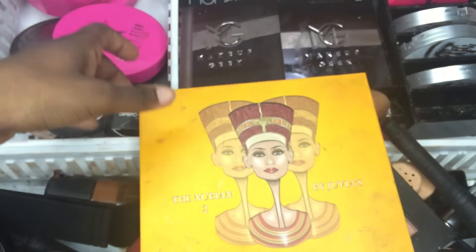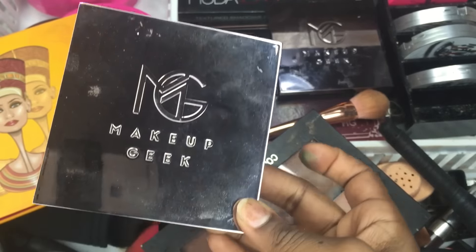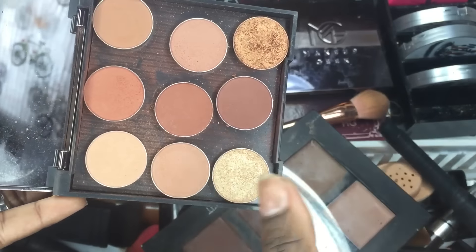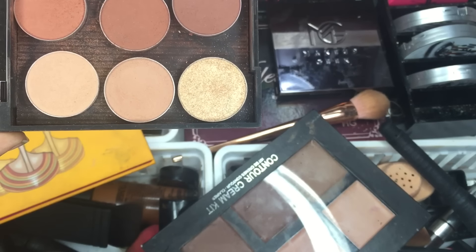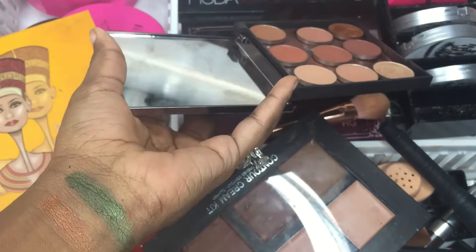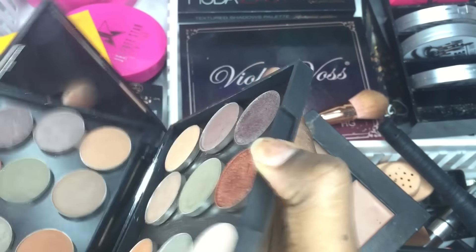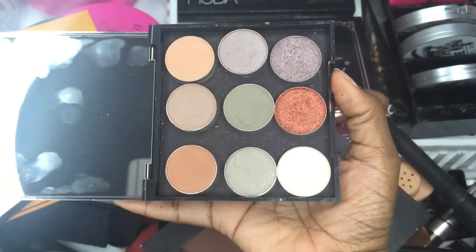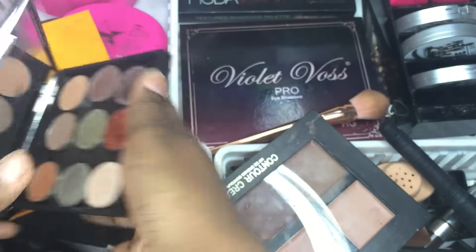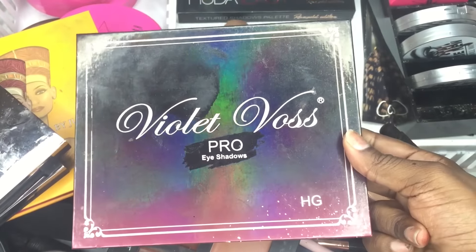The next two are the Makeup Geek palettes. I bought this during a sale — I think it was Cyber Monday or Black Friday. It's the nine-piece set they had at the time. I talked about these colors in my top beauty stuff from 2016 — I like Crème Brûlée and a few others. I'll swatch one right quick. The other Makeup Geek palette I have not used yet — it's the vegan one and the colors are very earth-toned. I'll swatch this one because it's really pretty.